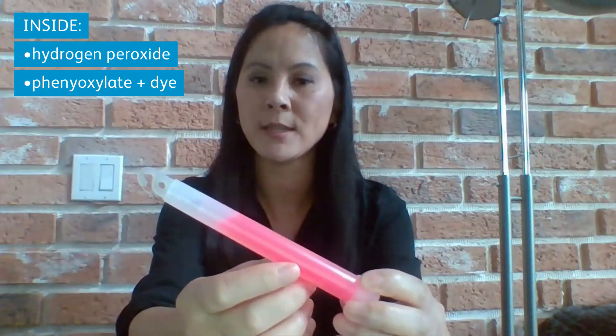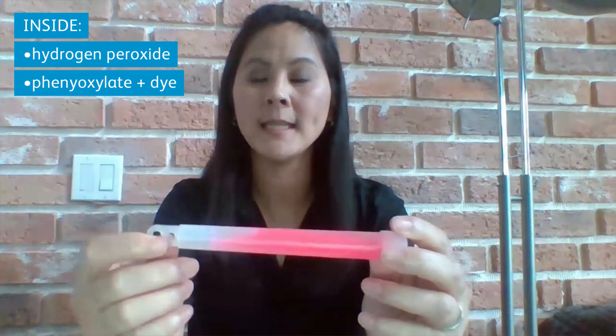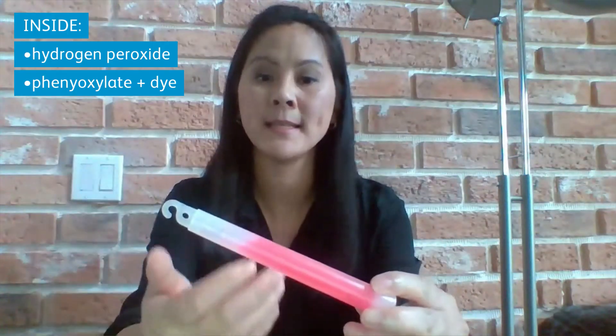I wanted to show you a little bit inside of this glow stick. There's a clear liquid and a liquid inside which is encapsulated in a glass tube — that's phenyl oxalate and a dye. It's the dye that makes it colored.